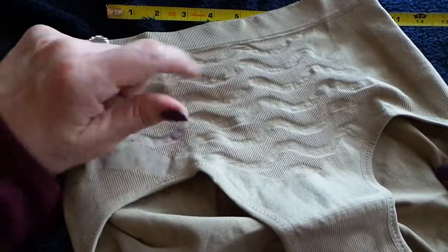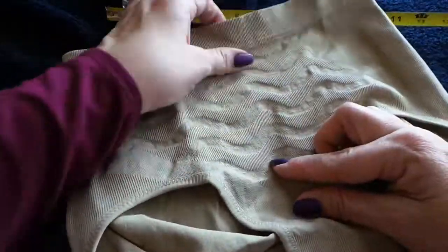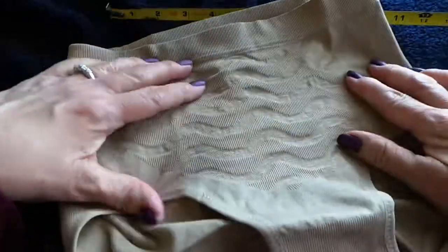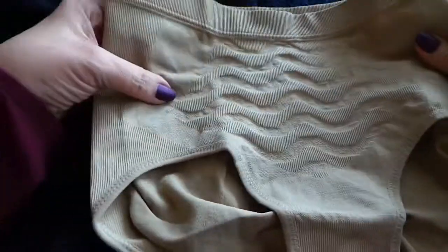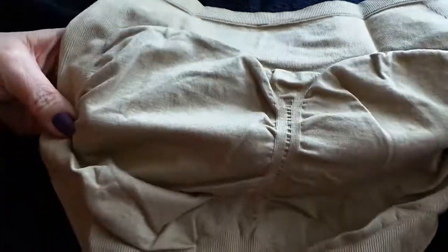It has these little waves that are supposed to lift your tummy up. In my opinion, each one seems to have a different design, but each one works kind of the same. And on the back here, a little lift to your derriere.